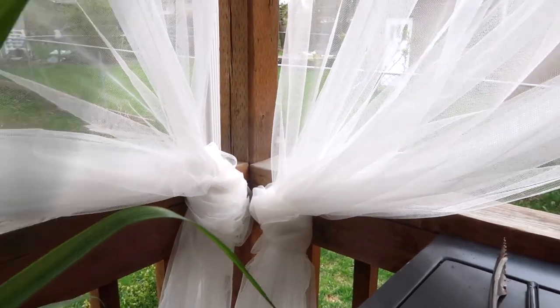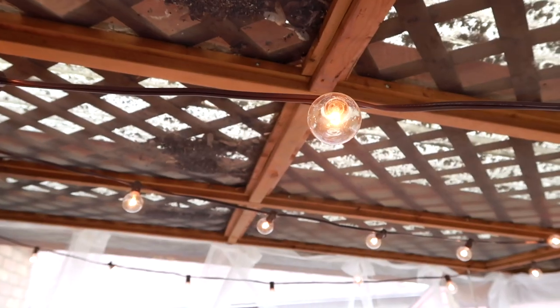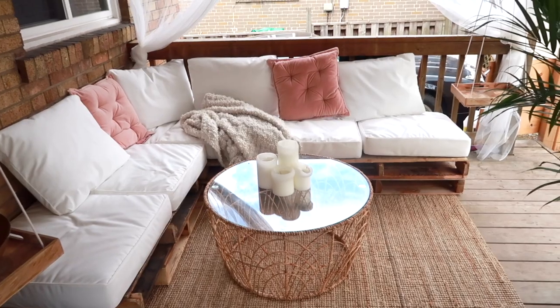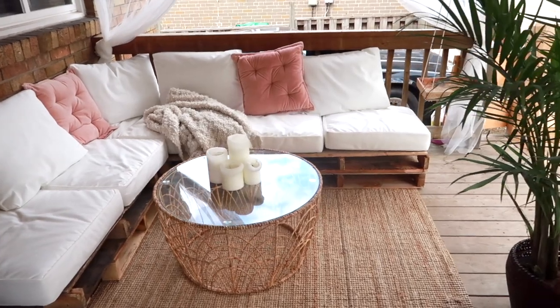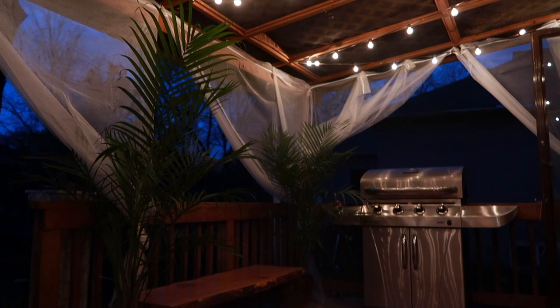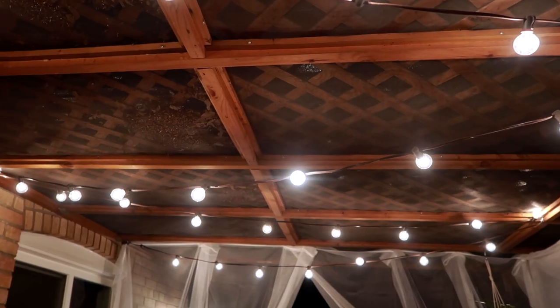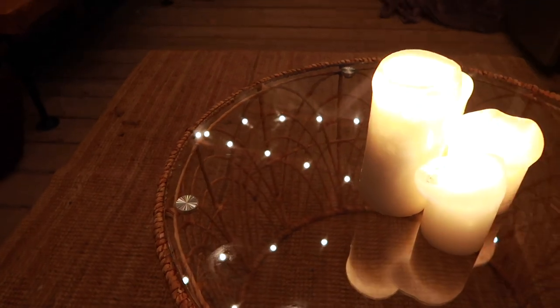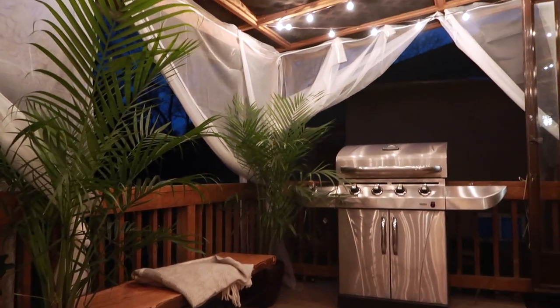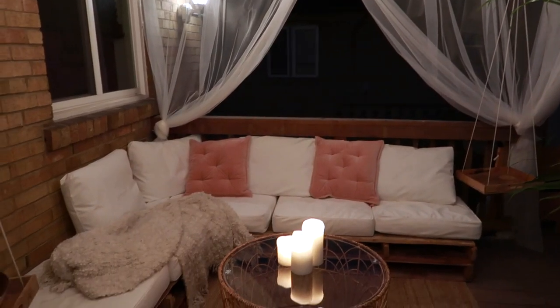This is how the extreme patio makeover turned out — I think it's such a transformation. It's the most zen, chill, I've-never-been-to-Bali-but-I-want-to-say Bali-esque vibes. And this is how it looks at night time — equally chill, equally cool. I think this makeover went amazing and it only really took me half a day, besides the time to go buy all this stuff.